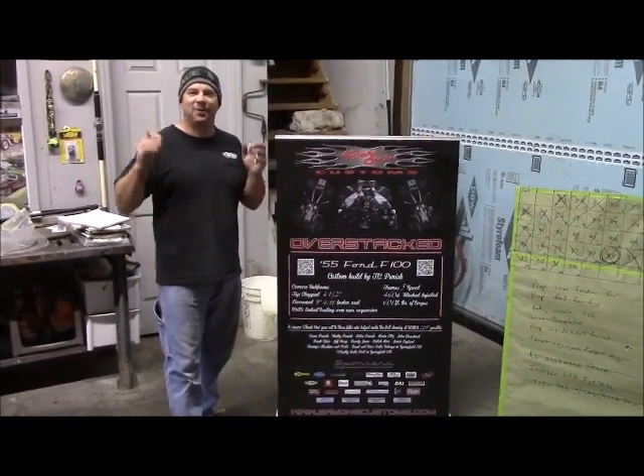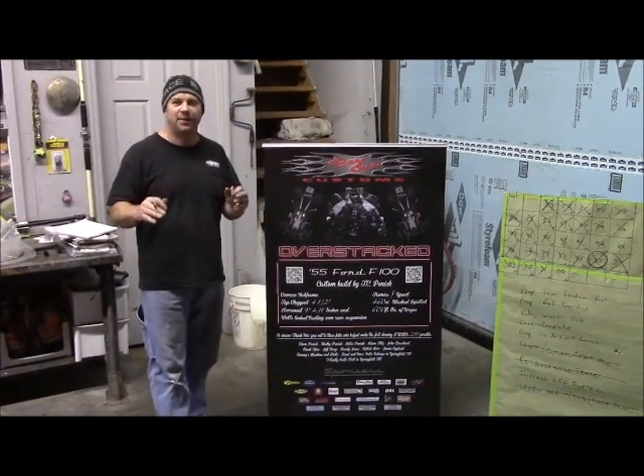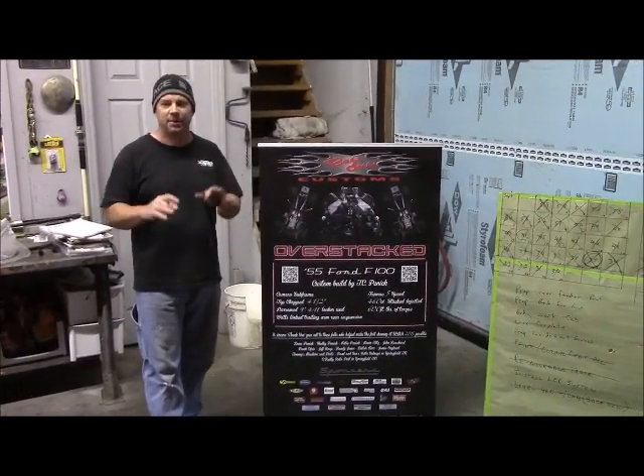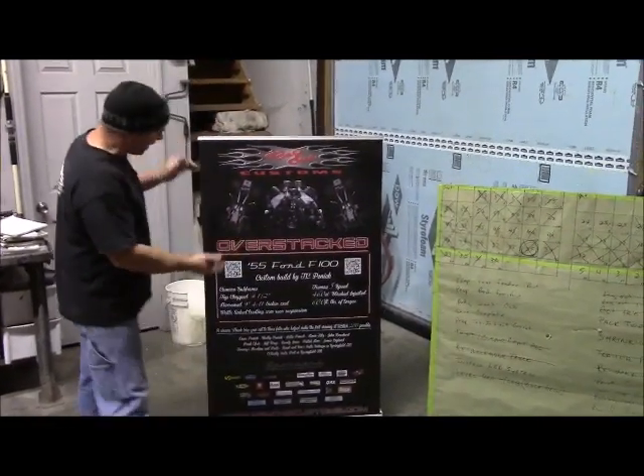We've been in the SEMA crunch and it has been wide open for the last two months. We've been trying to shoot video but we haven't even had time to edit them or put them together, so I might show you some of them a little bit later. But where we're at right now, we just got our banner in.